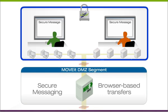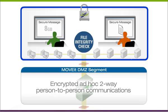Secure, two-way communications enable ad hoc, person-to-person messaging with attachments.